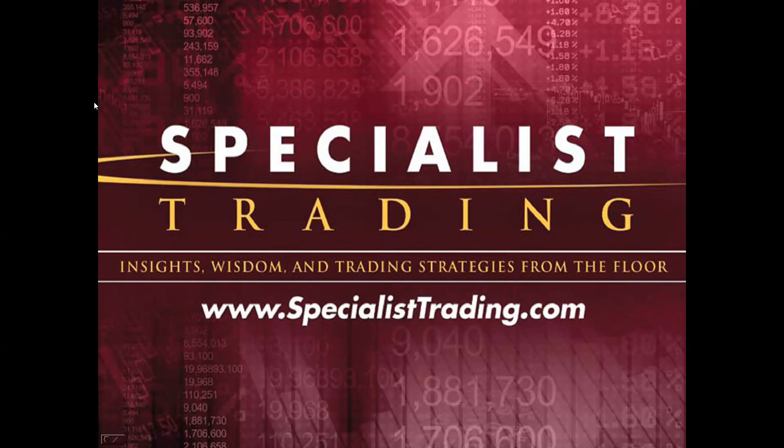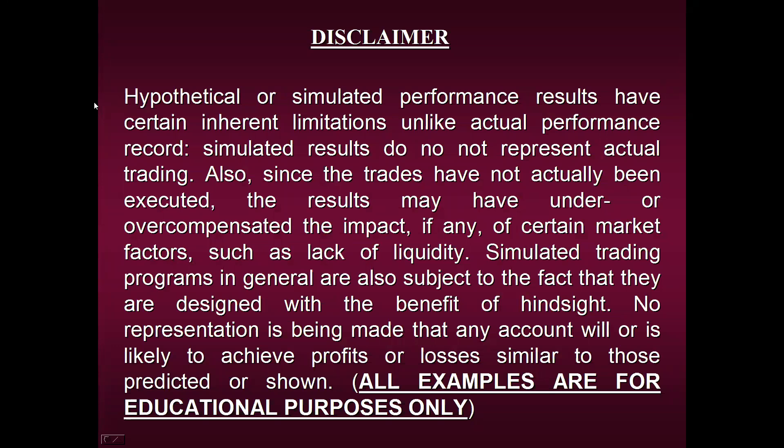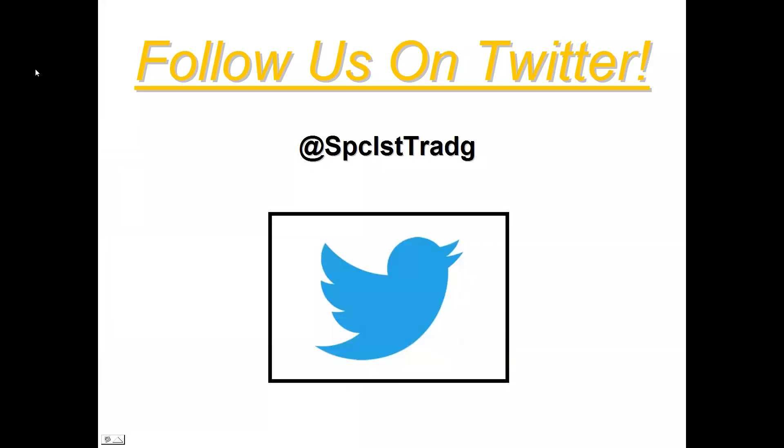Before we begin, as always, we are required to share our disclaimer. Please take a moment to view it. I'm going to show you a lot of performance results using this secret method, but please remember we cannot guarantee that any results I share will be repeated in the future. All examples are strictly for educational purposes only. Another way to get education on a daily basis is to follow us on Twitter. I post upwards of three to eight different snapshots of signals or trades a day that our strategies have generated, with explanations and a little financial wisdom as well. Please feel free to follow us.